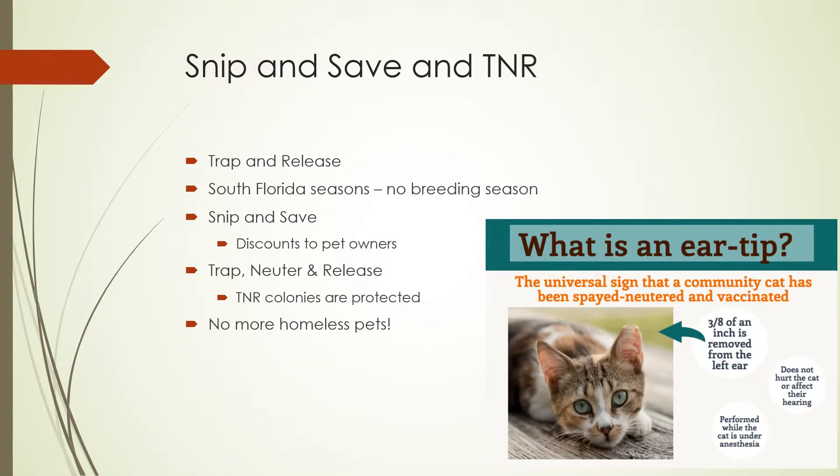The Snip and Save program is designed to help domestic and feral animals. Owned animals would be fixed at discounted rates, and feral or stray cats would be brought in traps, fixed, and given a rabies shot and ear tip, then released back outside where they can live out their lives in protected colonies without continuing to populate. The goal of these colonies is to let animals naturally eliminate themselves and reduce the homeless pet population, which will also relieve strain on the shelters, since Broward now has laws that protect the TNR colonies.